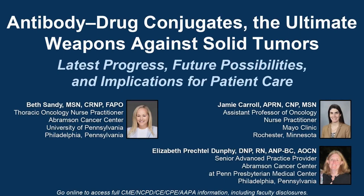The following podcast is part of a certified educational activity titled 'Antibody Drug Conjugates: the Ultimate Weapons Against Solid Tumors — Latest Progress, Future Possibilities, and Implications for Patient Care.' Access the entire activity and complete the post-test at peerreview.com/BUC860. Downloadable slides and practice aids are also available.